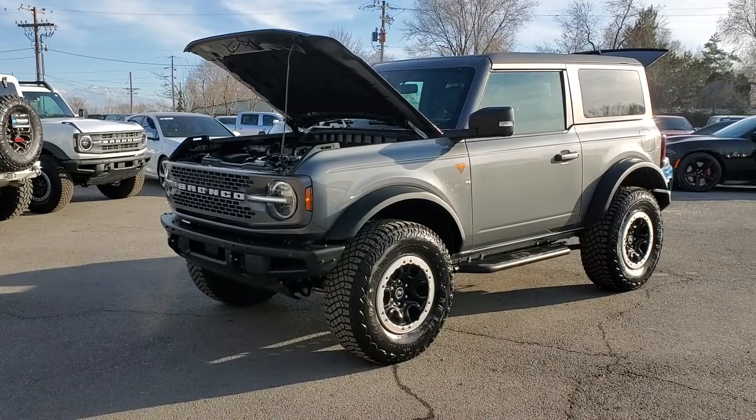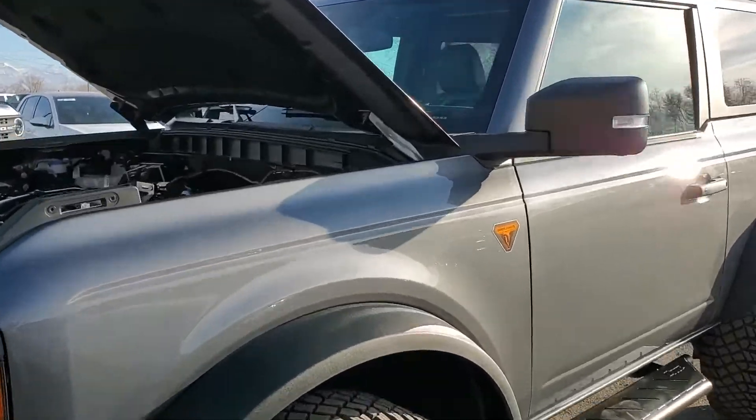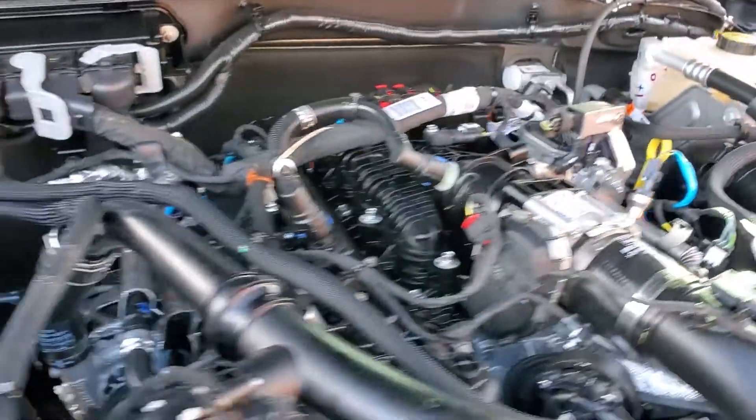Hello everyone, today we have a 2021 Ford Bronco. It's going to have the Badlands Edition and Sasquatch package.